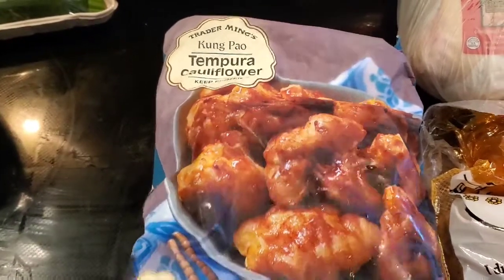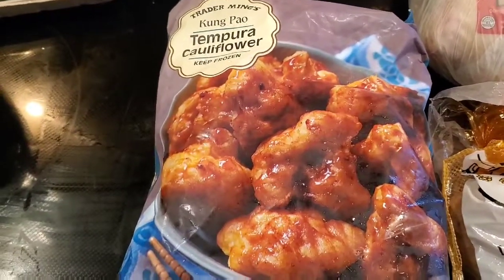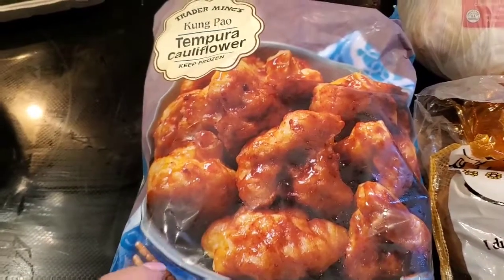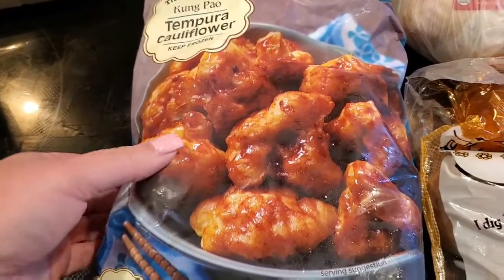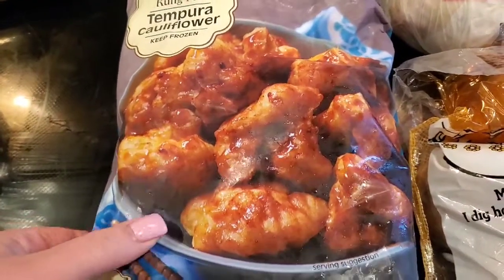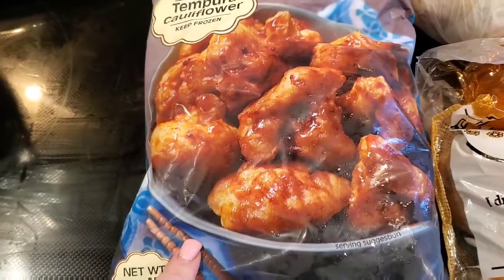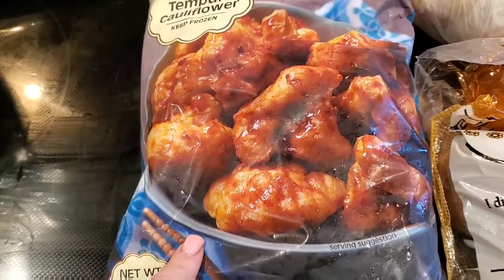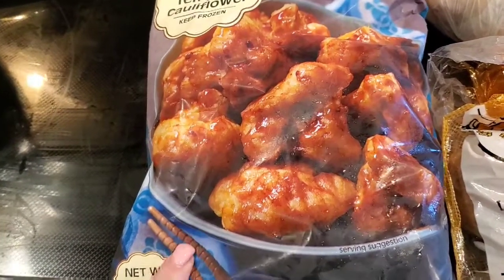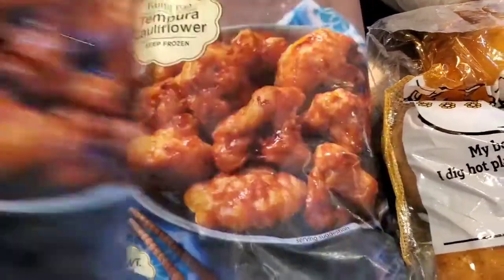I had the Kung Pao Tempura Cauliflower in a haul many months ago and we finally tried it a month or two ago — this stuff is so, so good. I put it in the air fryer and the Kung Pao sauce that comes with it is very, very good — comes out nice and crispy. For the past month or so I'd been looking for it and they hadn't had it, but today they finally had it so I grabbed two.